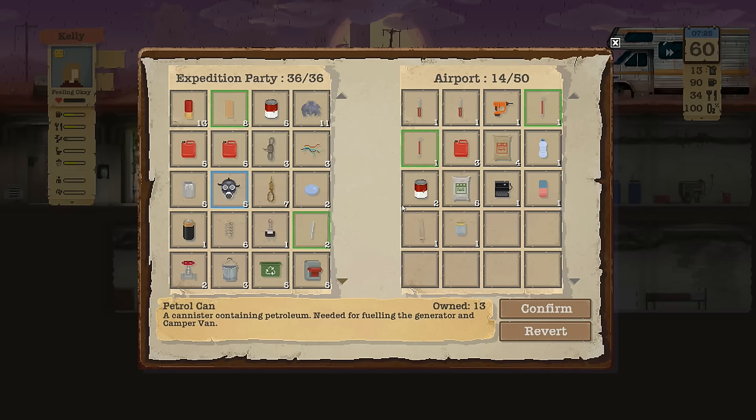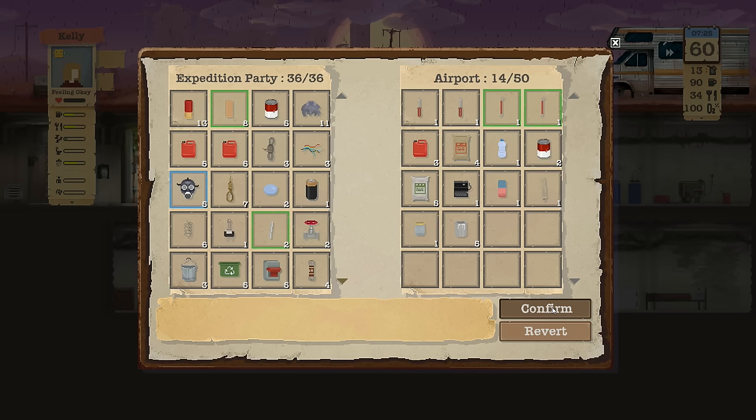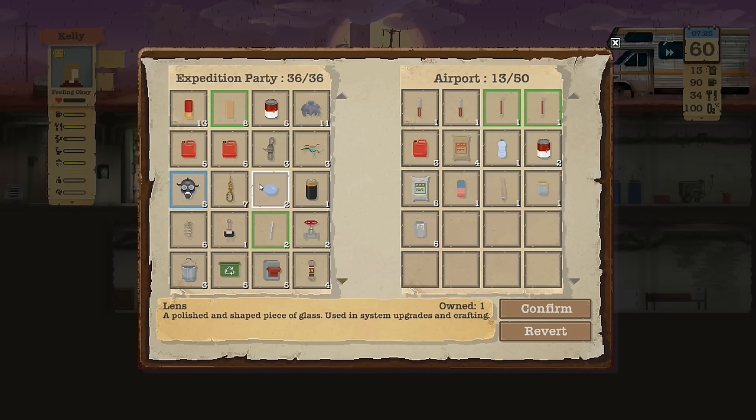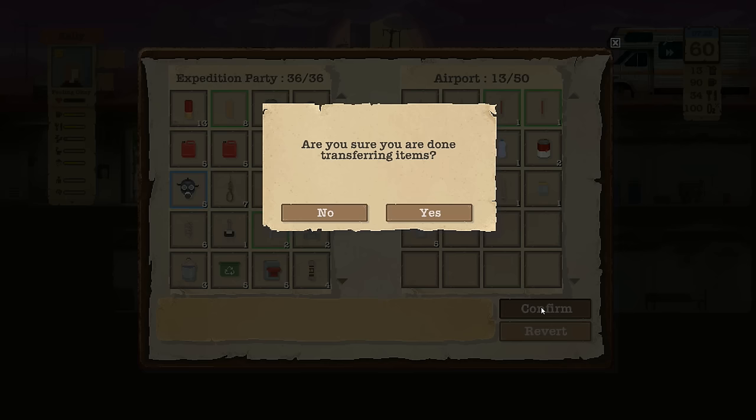I dropped all this stuff — can't really grab anything else. Screwdriver, have one of those. Do I have a nail gun? I don't think I do. Should I make room for a nail gun? I'll get rid of the paint, grab the nail gun — we'll add it to our tool bench. When it says efficient tool bench, does that mean I use less components to build things? If so I should definitely be grabbing every tool I can find for the long run.